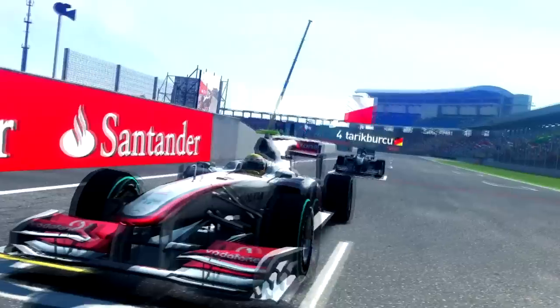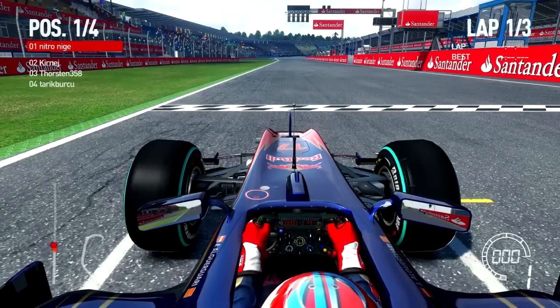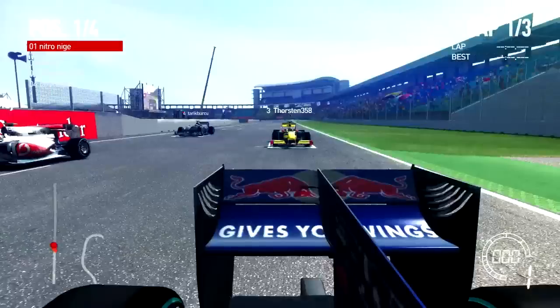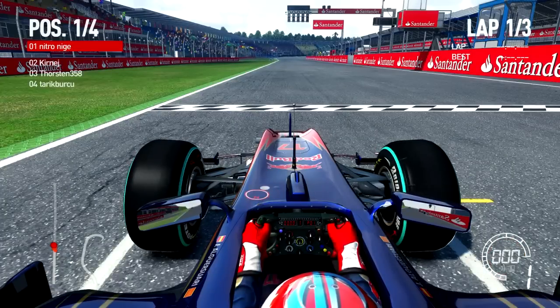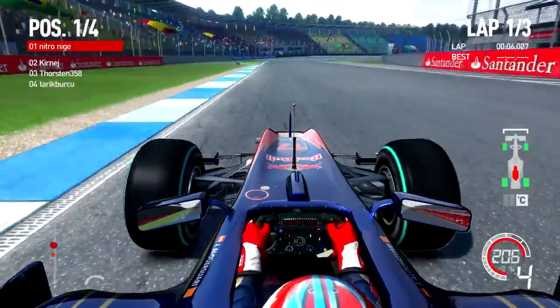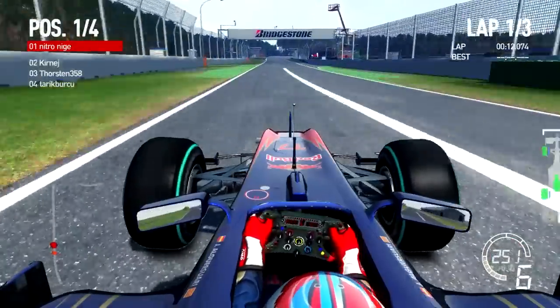I'm starting first on the grid. I think there's four people in this race, so it looks like Hockenheim in Germany. We're just waiting for the players to ready up first of all. My tires are warmed, we're about to go. Lights are out, we're away - I maintain first. I don't know whether I maintain first through this corner, yet I seem to get through there pretty quickly. Yep, this is Hockenheim.